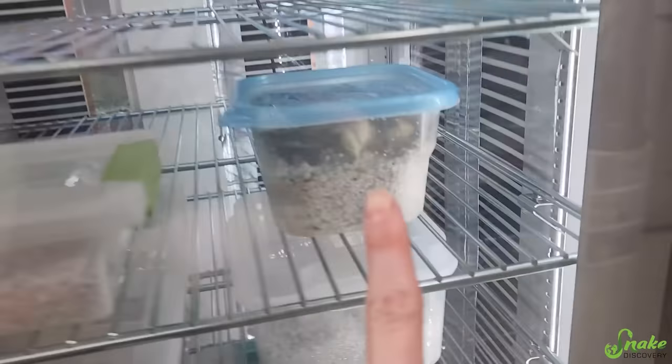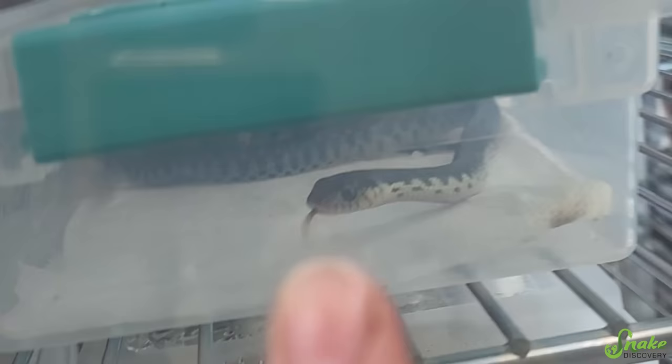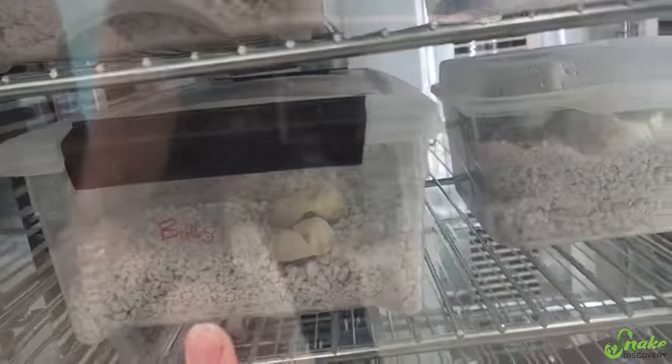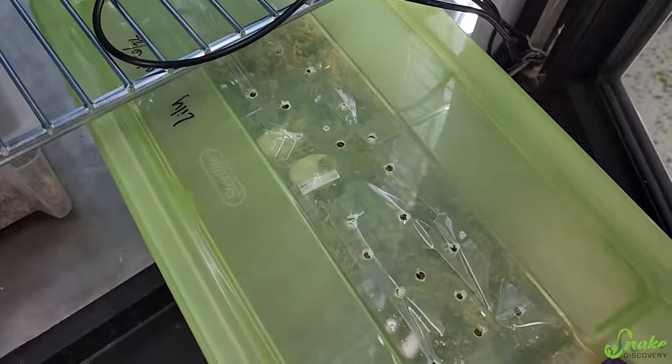Oh my gosh, we have babies hatching left and right! We have hognoses coming out there, more hognoses from the same clutch. Hi cutie, you're adorable! We have bull snakes there, blue beauties there, and now we have lavender hognoses!